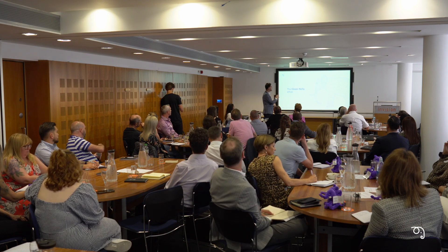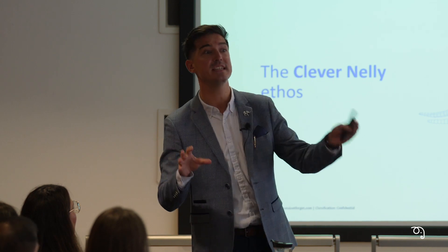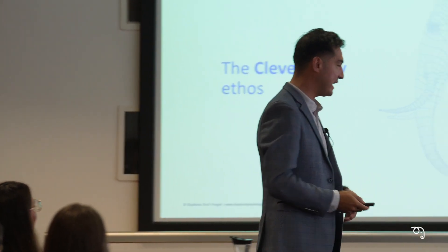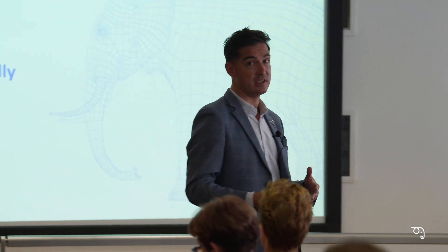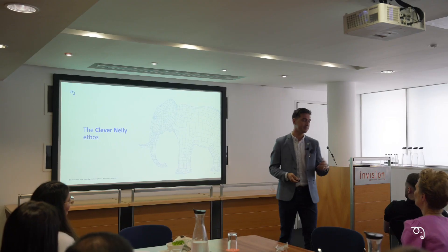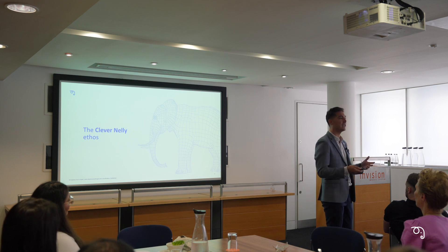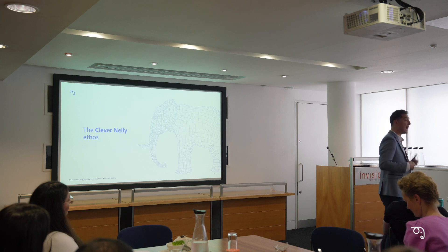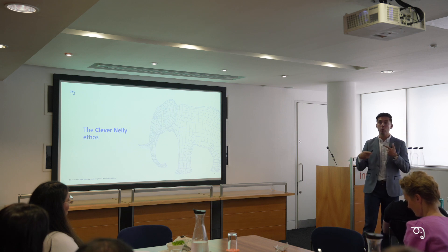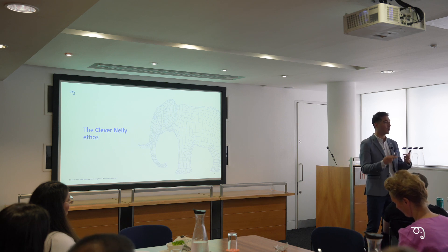In terms of how we line up your ROIs with what sits within Clever Nelly, the ethos we subscribe to as a business is lean — Kaizen, as Scott said — and marginal gains is essentially what we're looking at. Each person in your business doing something a little better, and then the roll-up effect of each person doing something a little better, creating ROI.